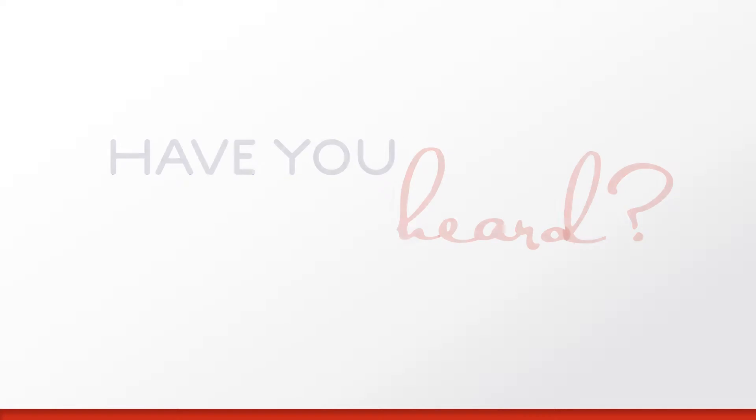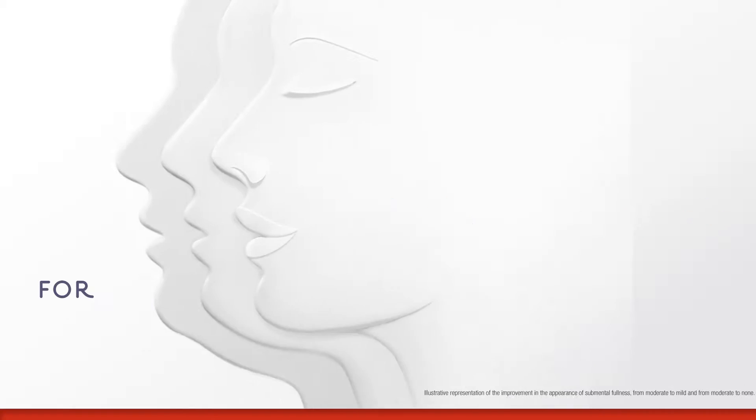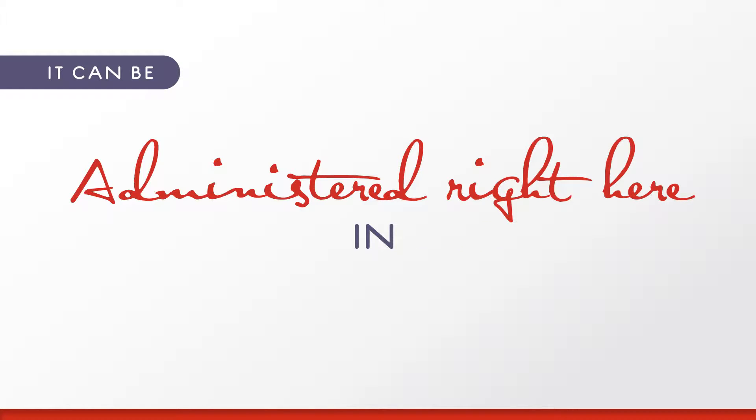Have you heard? For the first time ever, there's an injectable treatment for moderate to severe fat below the chin. The best part? It can be administered by your doctor right here in our office.